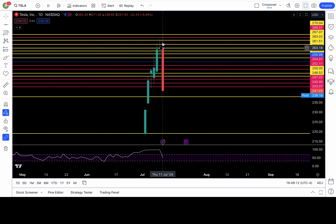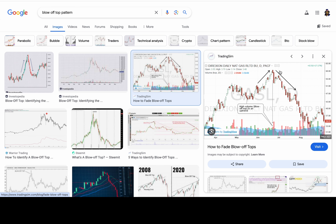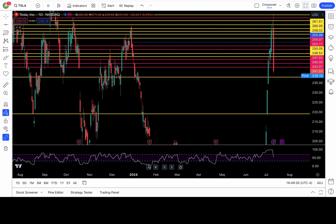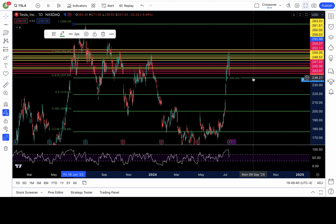Here is Tesla — big body red candle, bearish engulfing candle, looking like a blow-off top as well. I'm just going by the examples that TradingSim and Investopedia have given us. It's around 239 right now. I have a fib level at 238 — if Tesla breaks down 238, this sell-off continues. We are bearish, and a gap fill all the way to 231 would be a huge move to the downside. To get there, it's got to break down 238 — that is the pivot level.